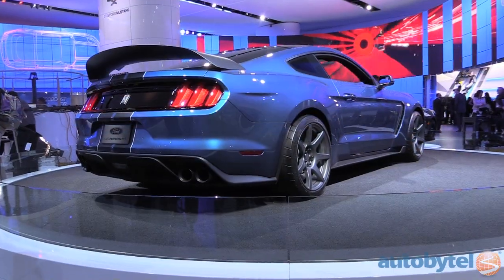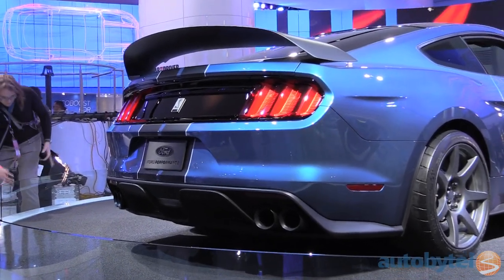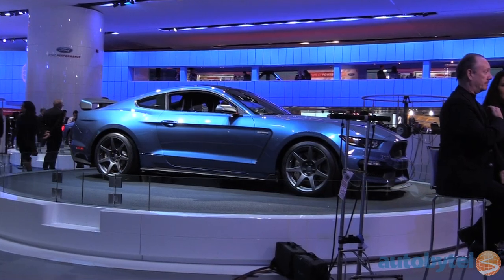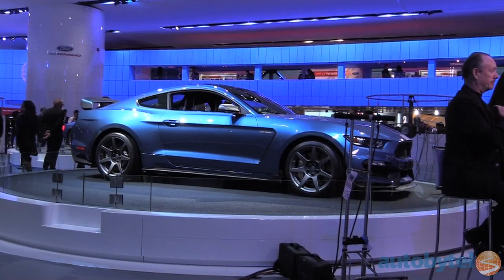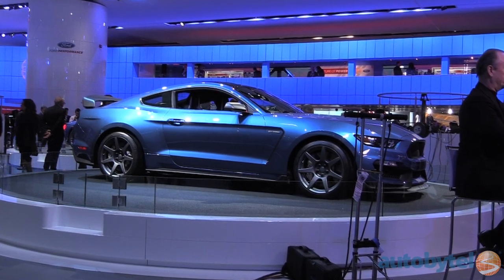The 2015 Mustang GT350 is a special edition of the all-new Mustang specifically designed to out-handle the already capable GT. It's equipped with enormous brakes, unique aerodynamic bodywork formed out of exotic materials, and a magnetically adjustable suspension.